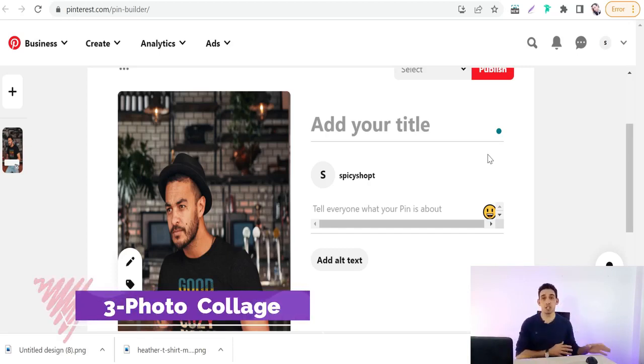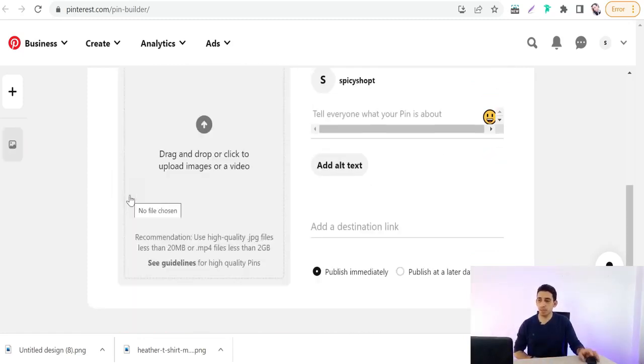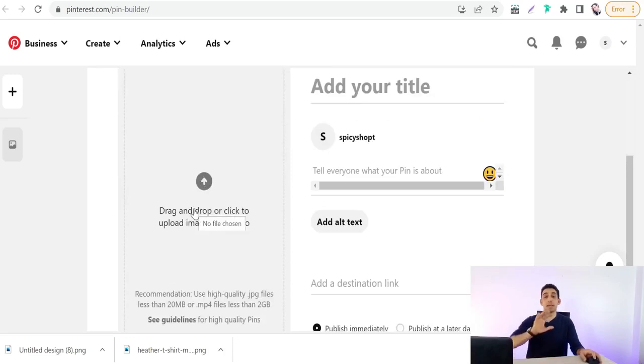The third type is photo collage, which is similar to carousel — you can promote different products in the same pin, but in photo collage all products appear in a single image. To create carousels and photo collages, go to 'Create Pin' and drag and drop more than one image at once.